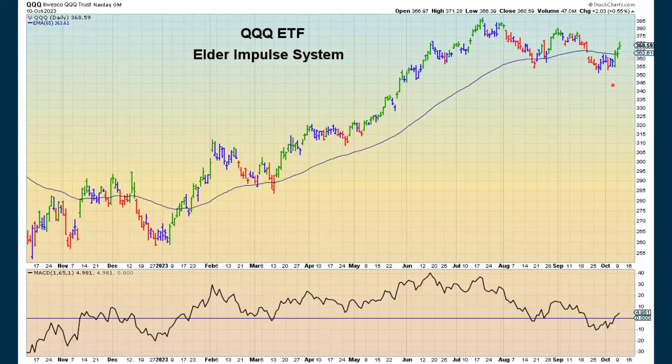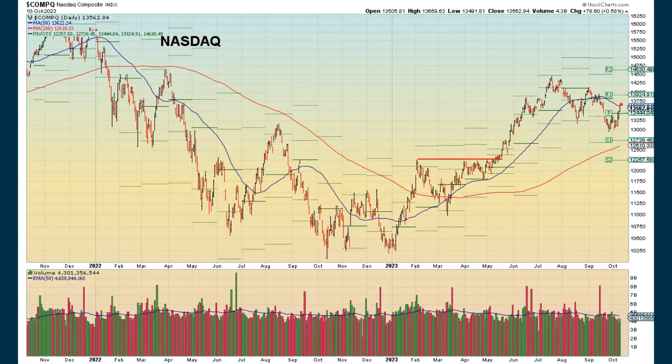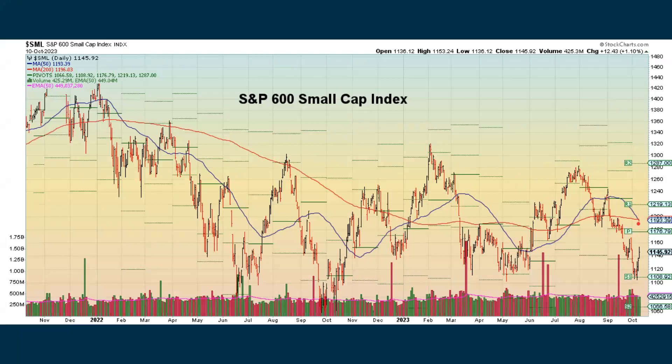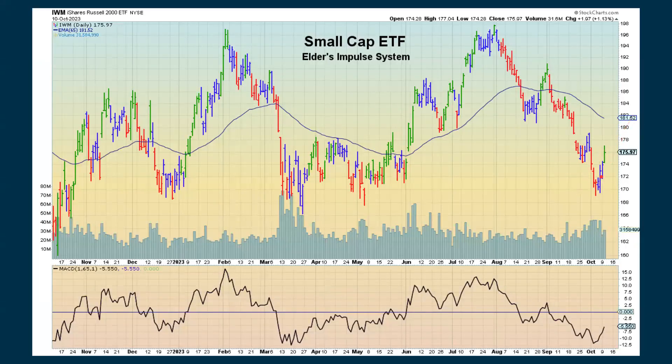The Elder Impulse system for the QQQ still remains positive, and we're looking more positive on a momentum basis. With the NASDAQ 100, we've crossed above the moving average — we're below zero but showing some improvement. The histogram shows us being positive; if we see more follow-through upward price action, this will eventually go above the zero line. Looking at the NASDAQ, we came right up to the 50-day moving average — we're above this pivot point, but the 50-day moving average could be acting as overhead resistance. The small caps are now generating a death cross, and even though they had a couple of good days, it wasn't enough to really turn things back around. The small caps for the Elder Impulse system have switched to positive after being neutral.